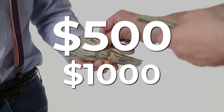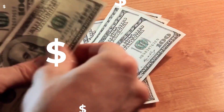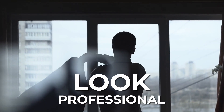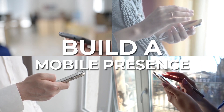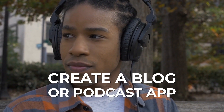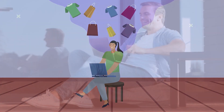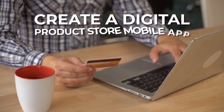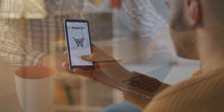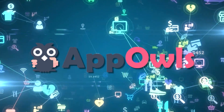Create an app for any of these businesses in need of a mobile presence and charge them anywhere between $500 to $1,000 plus a monthly hosting, publishing, and maintenance fee. Create an app for yourself and look professional. Create an app for friends and family and help them build a mobile presence. Create a blog or podcast app, a mobile e-commerce store, or a digital product store selling your ebooks, courses, and more. With AppOwls, there are limitless possibilities.